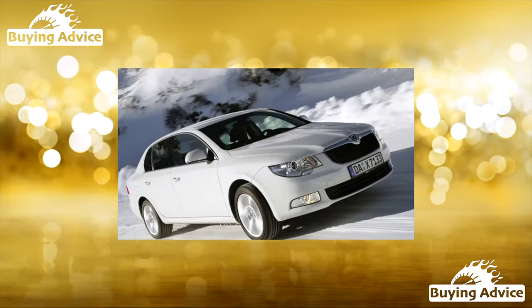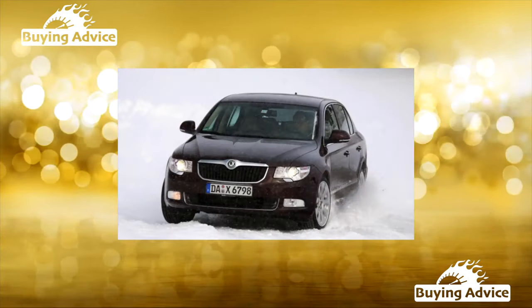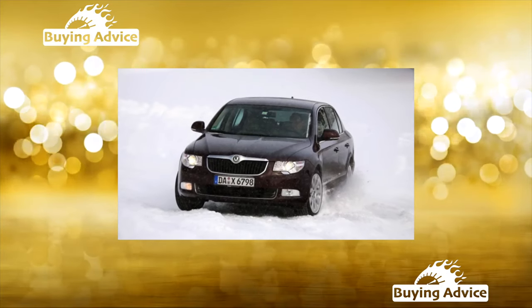In general, an honest Superb can be a good choice, if you correctly diagnose the engine and stay away from the robotic transmission. For a used car, DSG is not an option.